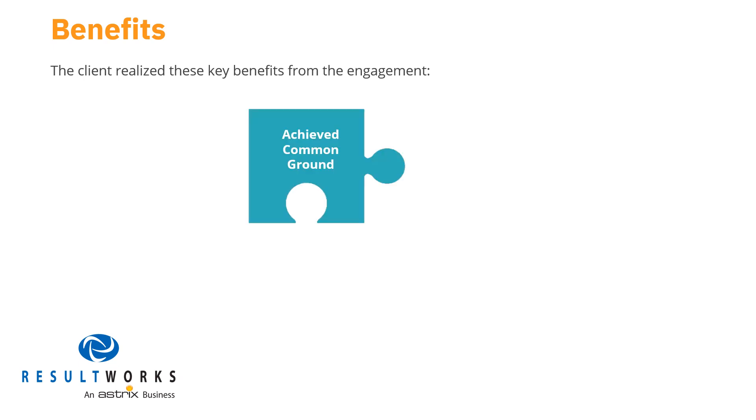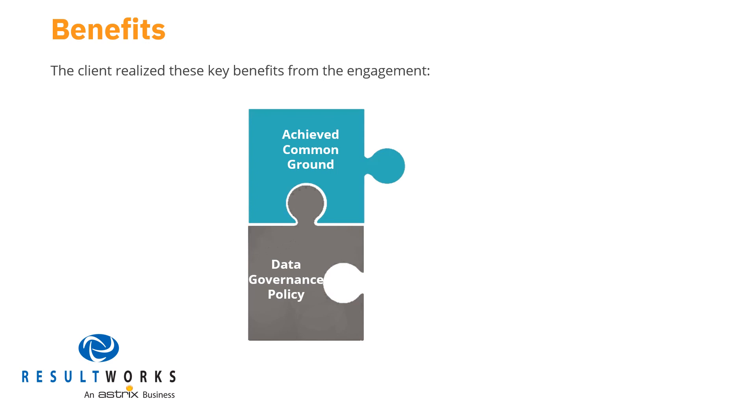Let's look closer at the areas the client referred to. First, as the client told us, we solidified a common understanding among cross-functional stakeholders regarding the current-state data governance landscape and associated challenges — we refer to this as achieving common ground. Next, in the words of our client, we enabled them to develop a data governance policy that outlines the strategic directive for treating data as a corporate asset — we refer to this as a cornerstone of data governance policy.